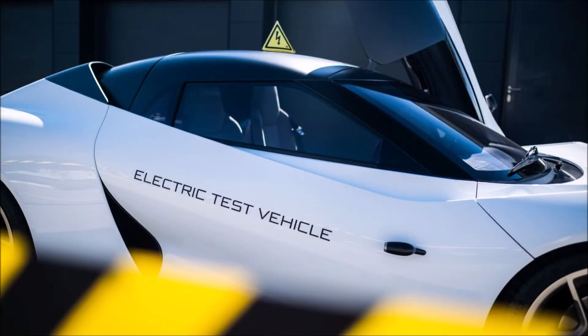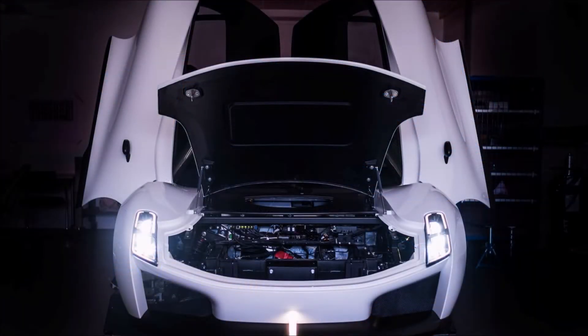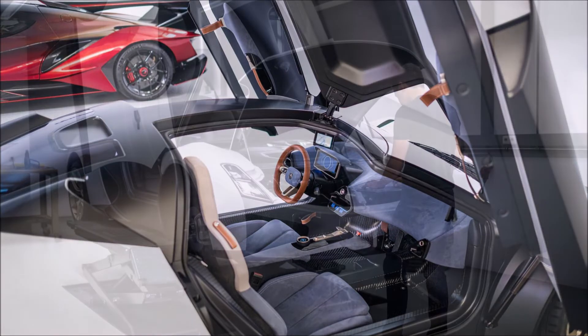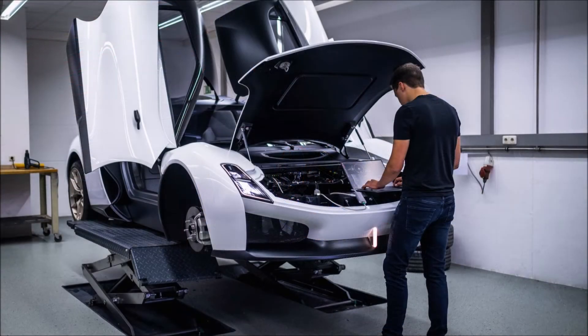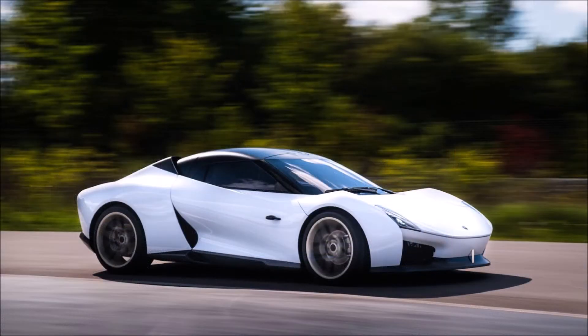According to Apollo, the G2J is made using the most advanced lightweight composite materials, with a chassis made of carbon fiber. The platform will underpin a range of performance-focused EVs. Back in November 2021, Apollo presented the Envision S sedan and Envision X SUV concepts alongside an electric crate powertrain.